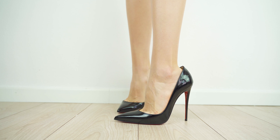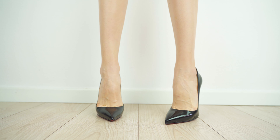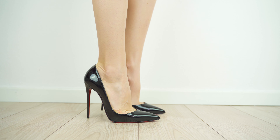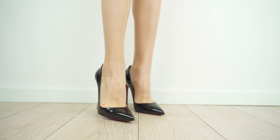Let's start with the first pair, Christian Louboutin. Here I got a So Kate 120 patent black. Let's see what we have inside the box: a dust bag, spare parts for the heels, and of course the heels.